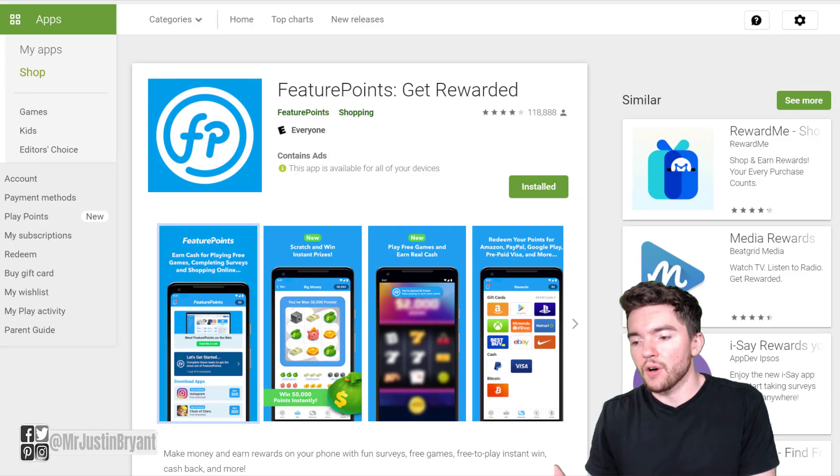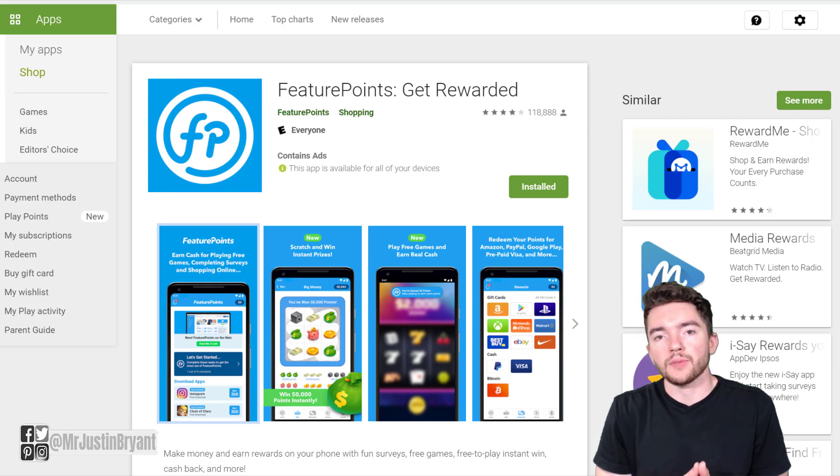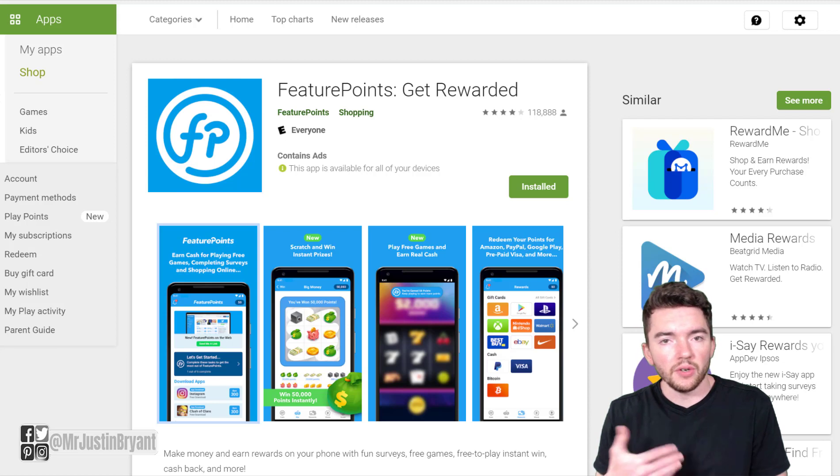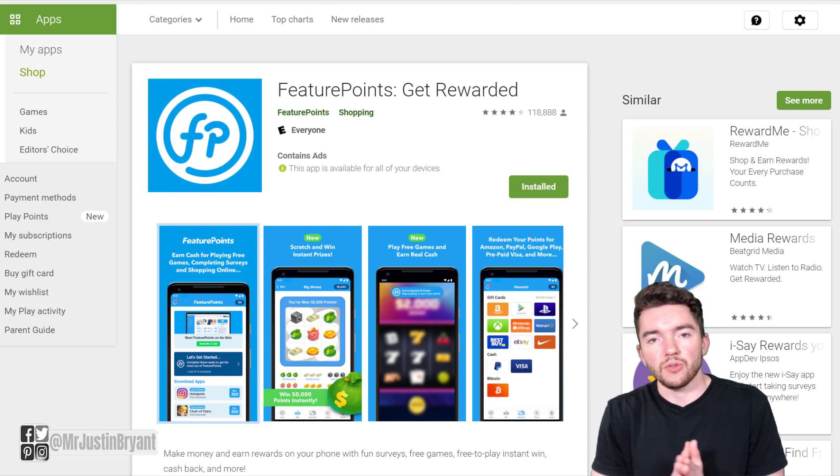One that you can use is called Feature Points. This is an app and website where you get paid to basically download games, usually in mobile format like Clash of Clans or Mobile Strike or something like that. You can play it for like two minutes and then you get a certain amount of points. Once you accumulate those points, you can cash out via Amazon gift cards, PayPal, Bitcoin, and many other options.